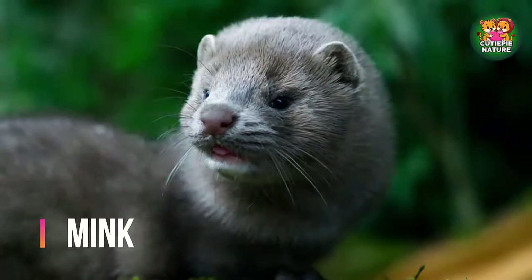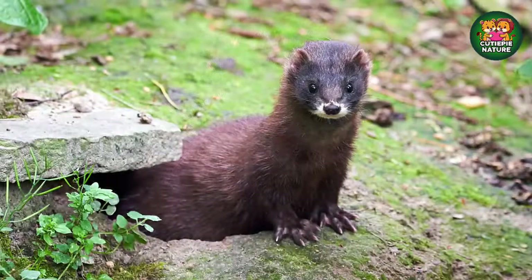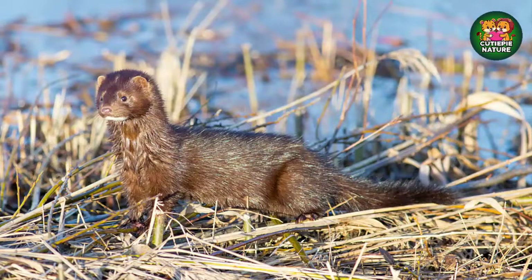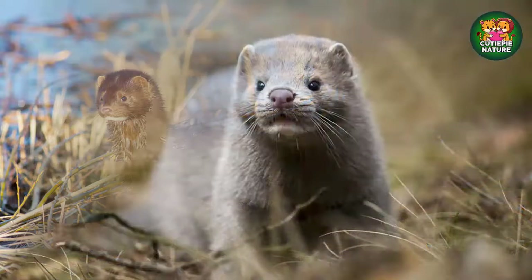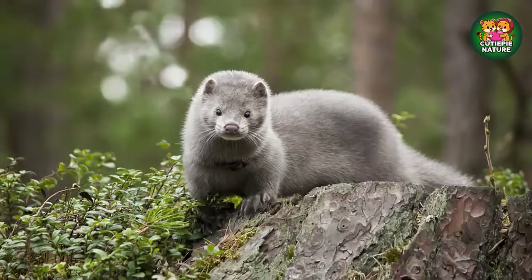At number 3 we will discuss about mink. Mink are semi-aquatic, which means they have waterproof fur that helps them swim swiftly and dry off quickly. Unfortunately, this quality has often been exploited by the fur industry. Mink resemble ferrets and weasels and typically live near bodies of water, where they hunt rabbits, frogs, muskrats, birds, and insects. They purr and hiss like cats.